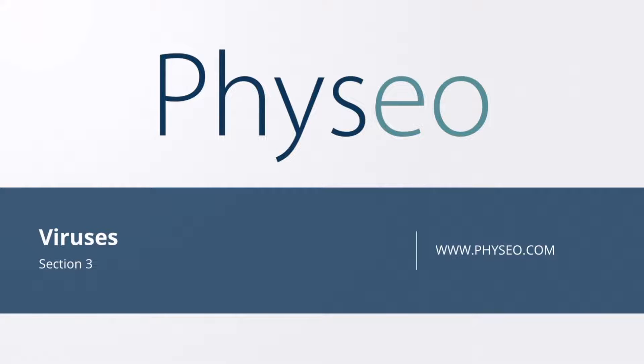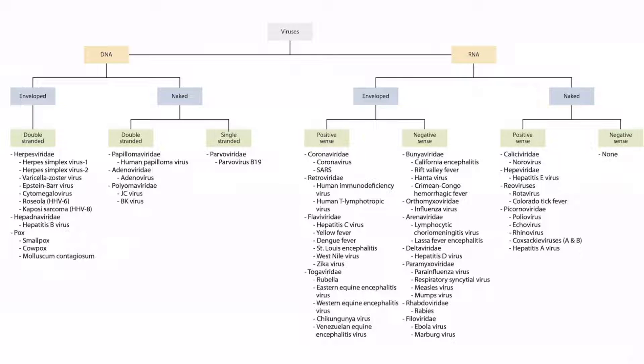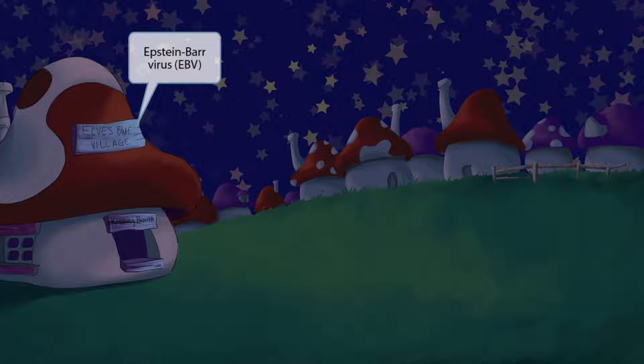Welcome to section 3 of the viruses. This is our virus overview figure, and in this video we will be discussing the next herpes virus, Epstein-Barr virus. This little village belongs to the cutest little elves, and they call this place Elves Blue Village, or EBV. EBV stands for Epstein-Barr virus, so Elves Blue Village for EBV.